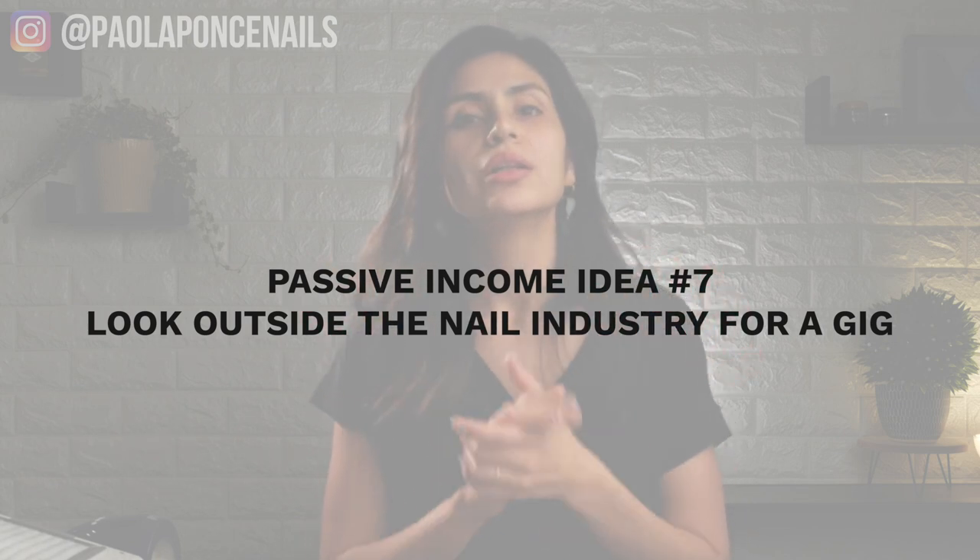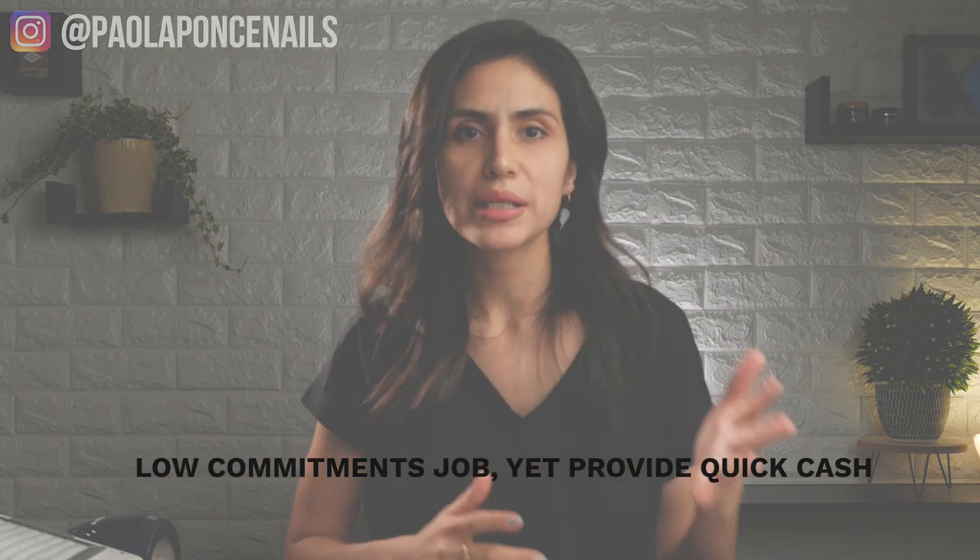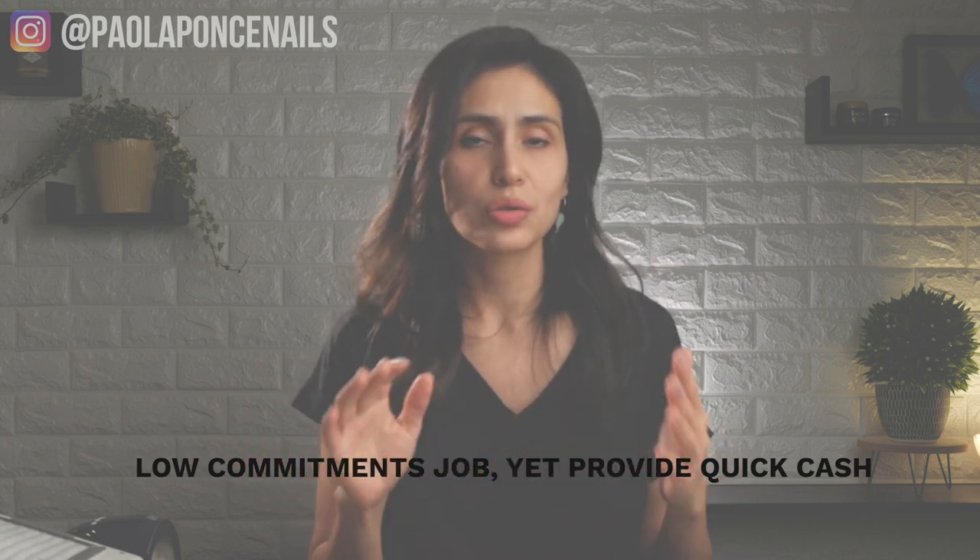Passive income idea number seven: look outside the nail industry to make a bit of quick cash. I really will look into a gig like babysitting, bartending, or waitressing. Personally, I think bartending and waitressing are super fun gigs and a super social way for you to gain new leads — potential customers in your chair — and help you go full-time in case you haven't gotten there yet. Can you imagine the amount of people that will look at your nails and ask where to get those done? Prior to going full-time, I was also waitressing and I absolutely enjoyed doing both. My waitressing gig funded my nail business while it grew but also kept me occupied and out of the stress of not being fully booked. There is no shame in your nail game if you still have to hold it down via a side gig.